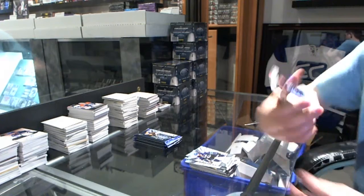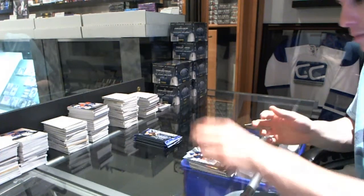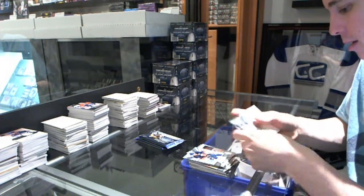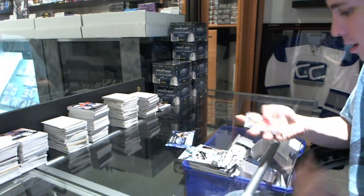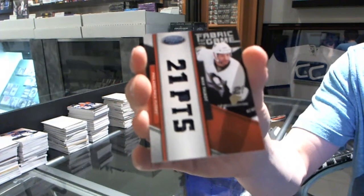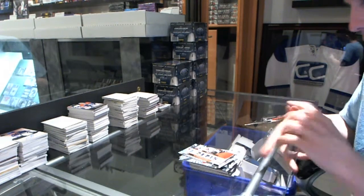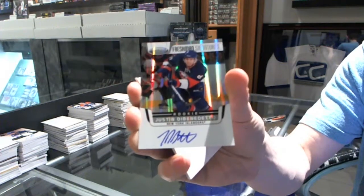Freshman signatures, Chris Vandevelde. We've got a fabric of the game Claim to Fame die cut, number 25, Max Talbot. And we finish with a freshman signatures, Justin Benedetto.